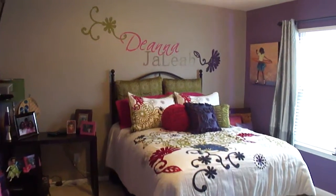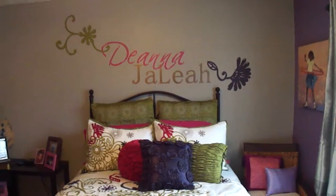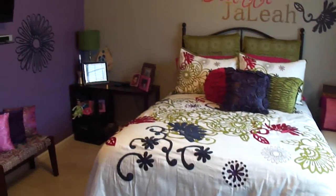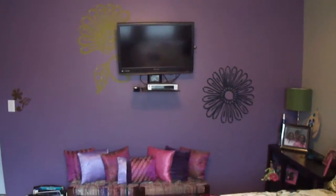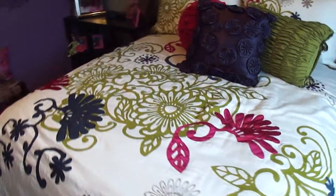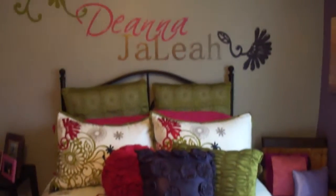Hi everyone, Mimi's Murals here. I just completed a fun one day project. Deanna is being surprised with a complete room makeover, and I mean everything in here is brand new. Now as you can see, the sophisticated bedding was the inspiration for this mural.